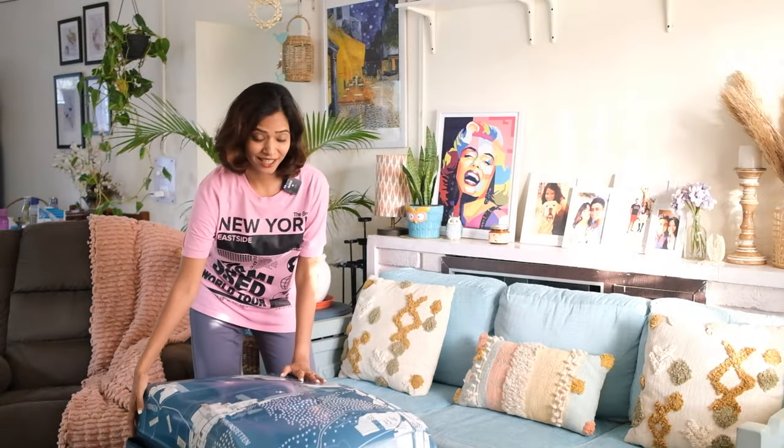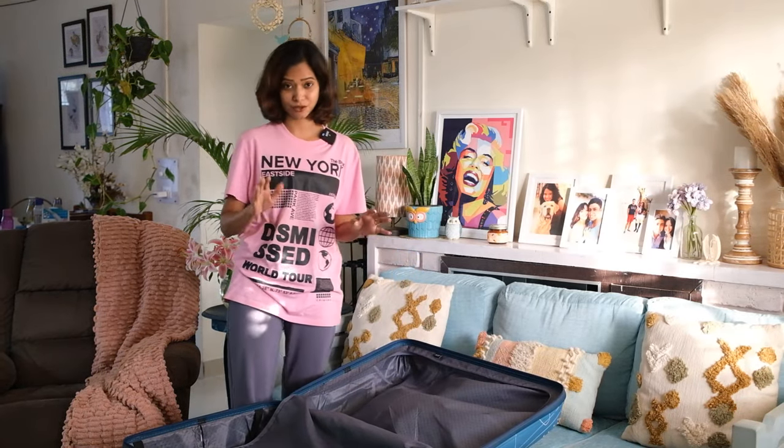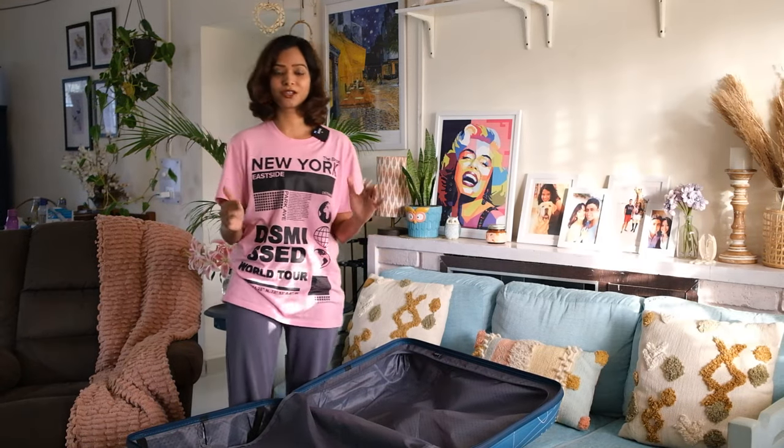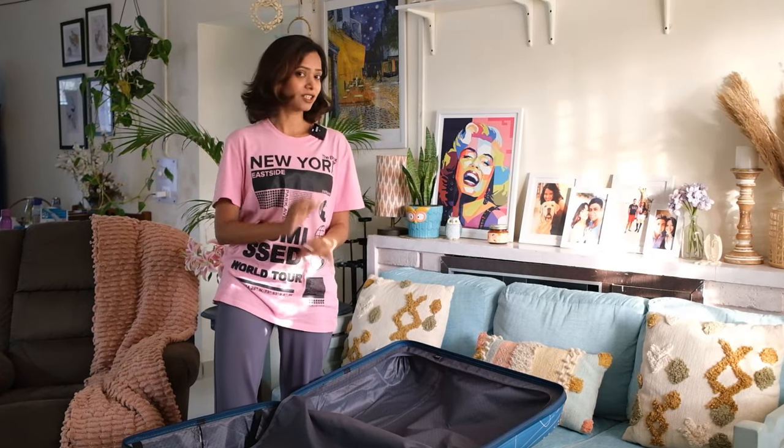Now without further ado, let's see what I'm packing for Kenya. For this trip I'm taking just one suitcase — no cabin bag, just my accessories and camera bag, because it's a really short trip. 10 days is short for me since I usually go for 20-day trips. Kenya is mostly wild safari, so you can repeat a lot of outfits and don't need huge flowy gowns. I'm planning to pack really compact.